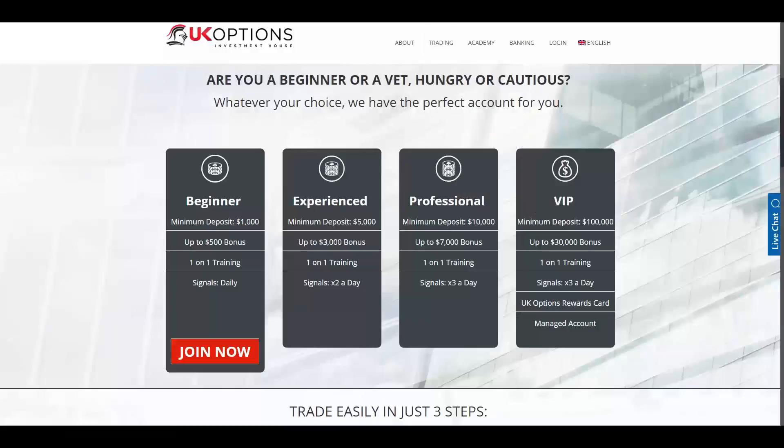The account types that UK options offers are beginner, experienced, professional, and VIP. The minimum deposit amount for beginner is $1,000 US dollars, for experienced is $5,000 US dollars, for professional is $10,000 US dollars, and for VIP is $100,000 US dollars. You will have a bonus of up to $500 in the beginner account, up to $3,000 in the experienced account.